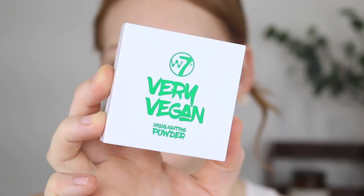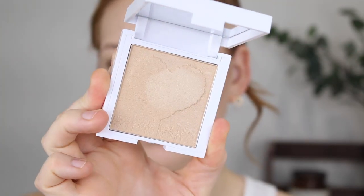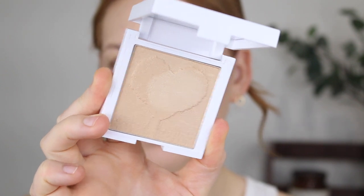For highlighter, I have the W7 Very Vegan Highlighting Powder in the shade Nature's Glow. I found this to be a much better formula than the bronzer — it's very pigmented and creamy and leaves a really beautiful glow. It's a tad deep for my skin tone but I can get it to work with a really light hand. It's quite metallic, but if you sheer it out you get a very nice soft glow. I'm going to go in with a big fluffy brush and lightly dust it on my cheekbones.